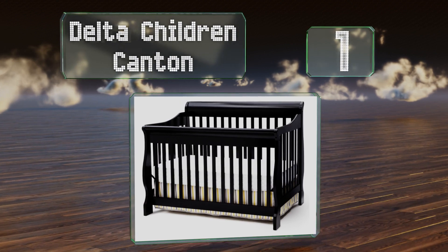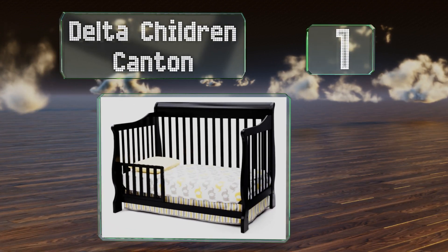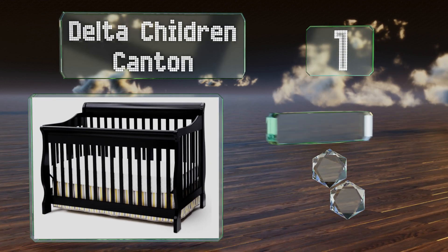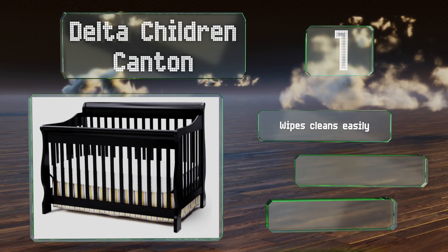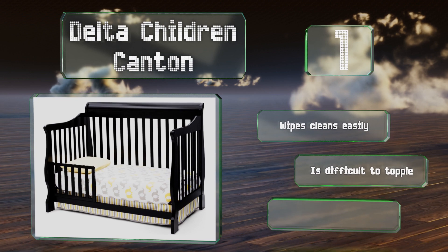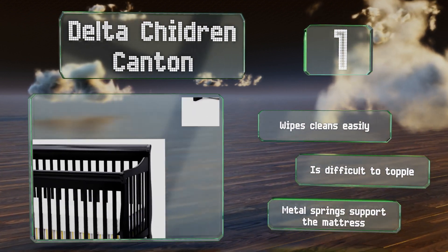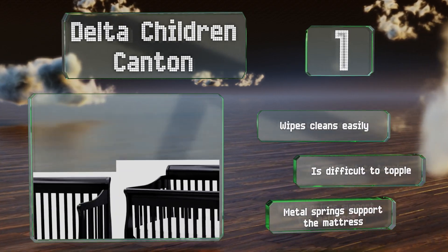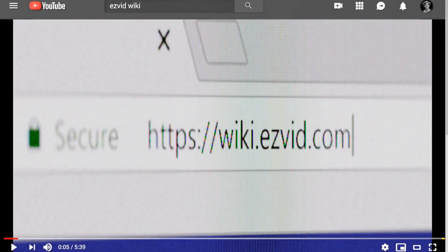Coming in at number one on our list, the Delta Children Canton sports a classic sleigh-style design and elegantly curved legs. It's capable of growing with your child for years, as it converts into a toddler bed, a day bed, and a full-size bed complete with headboard and footboard. It wipes clean easily, is difficult to topple, and metal springs support the mattress.